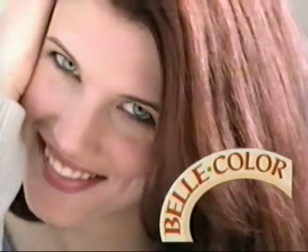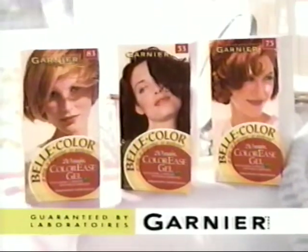For mistake-proof color, for beautiful soft hair, Bell Color Color Ease Gel. Beautiful color made easy. Bell Color. Guaranteed by Laboratoire Garnier.